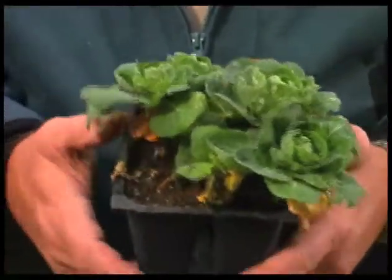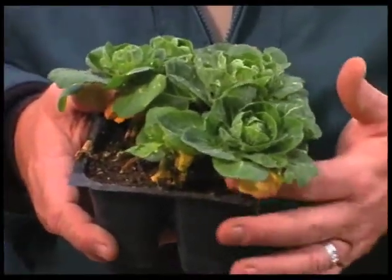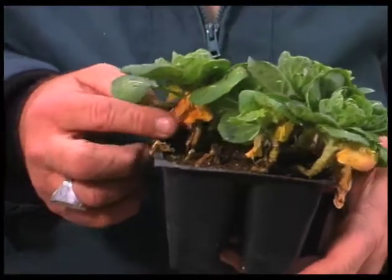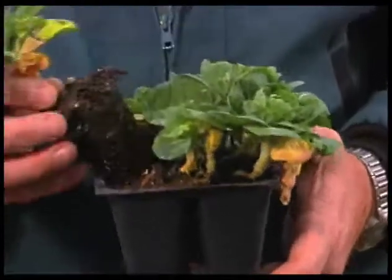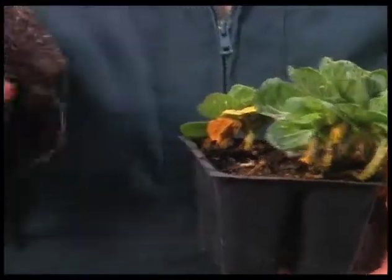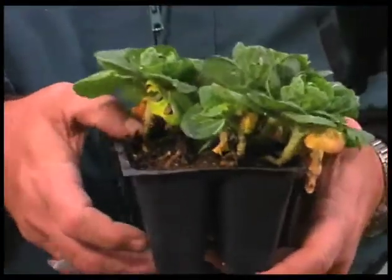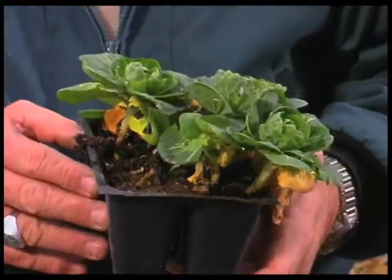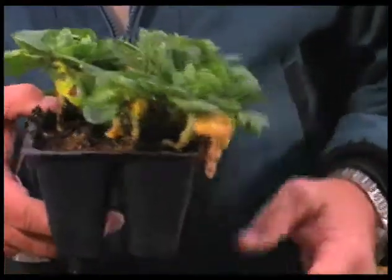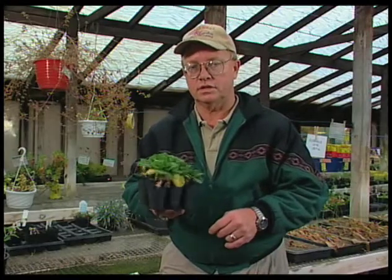If you're using a transplant — and this is Brussels sprouts, which is closely related to broccoli — Brussels sprouts and the use of a transplant usually gives you a jump of somewhere around six to eight weeks on the season. This plant already has a root system and growth on it, so you've already got that jump on the season. If you don't have the room to start seeds, then the transplant is a better way to go. A little bit more expensive, but it puts you into production right away. I would go with transplants if time and space is a constraint.